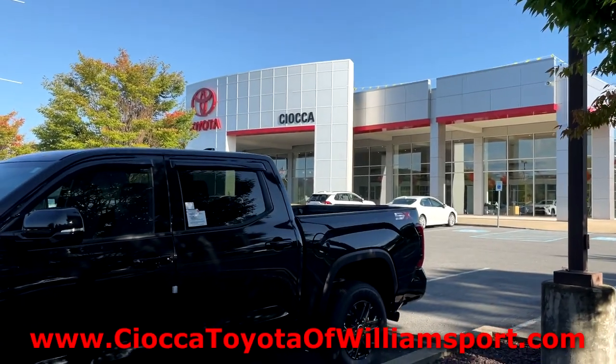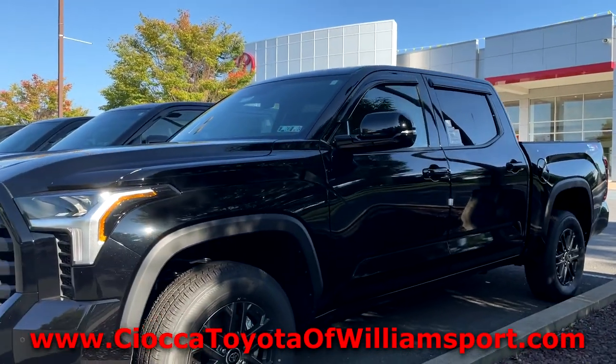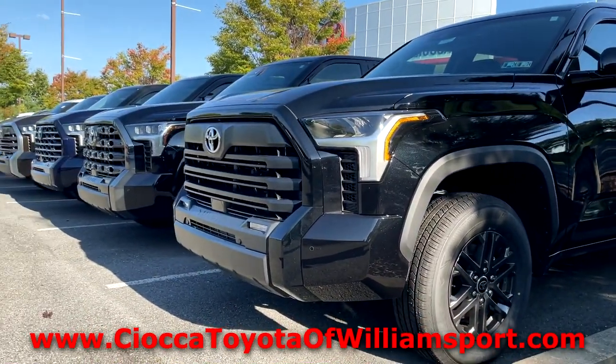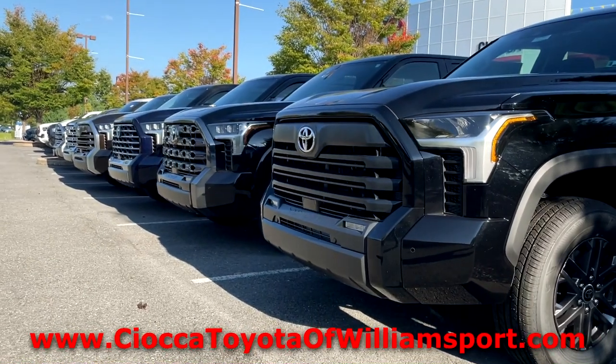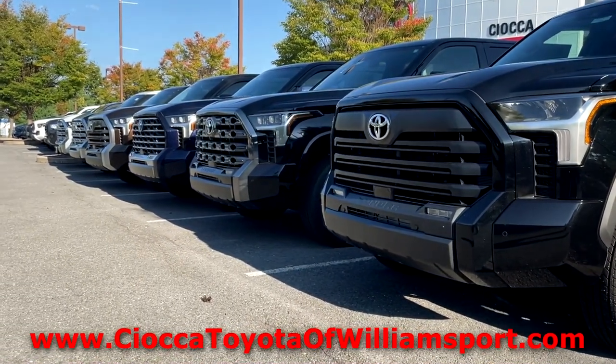Before we begin, I'd like to thank Sciocca Toyota of Williamsport, Pennsylvania, for allowing me to borrow this vehicle to review. For all your Toyota needs in the Williamsport area, I'll provide a link to their website in the description below.